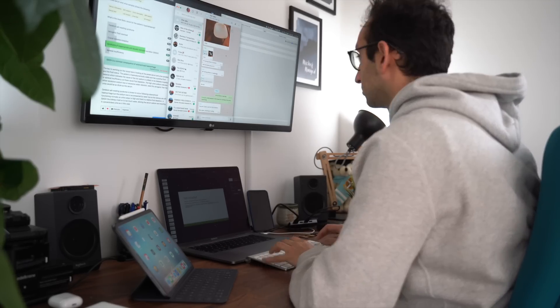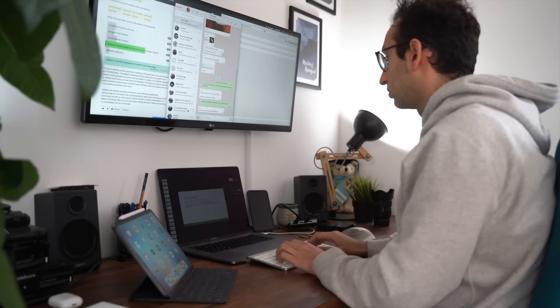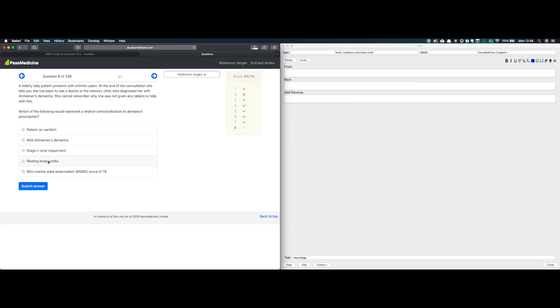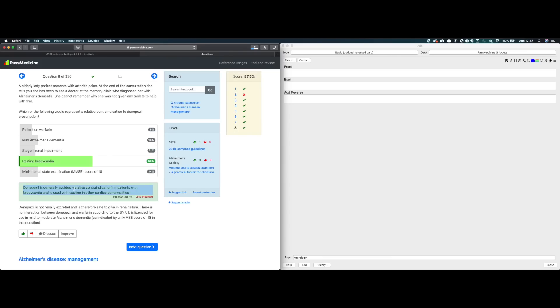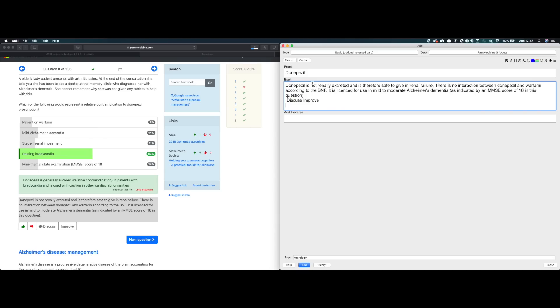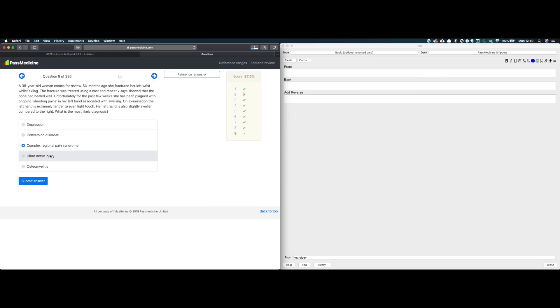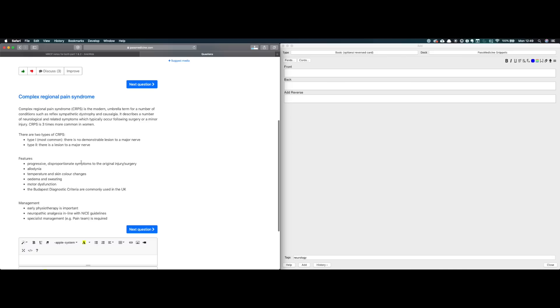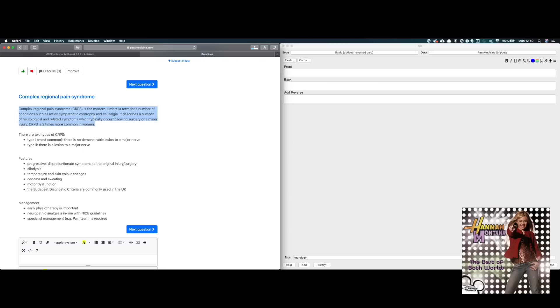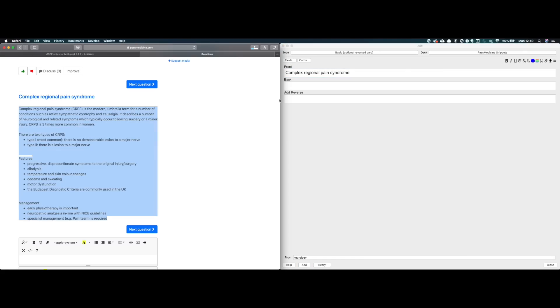In the past I used to just bash through questions and read through explanations for questions I'd done wrong, but the two most important components of effective studying are number one active recall and number two spaced repetition. Flashcard software like Anki and Quizlet has both of these concepts built in. But a big reason why people don't like using flashcards is because it takes absolutely ages to make your own. You could just download a deck from the internet but those tend to be less effective and less customized than making your own. In my opinion the best of both worlds is to make your own flashcards but make the process super quick.